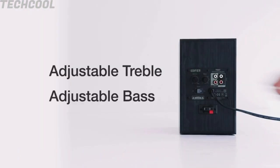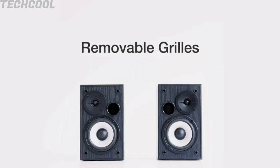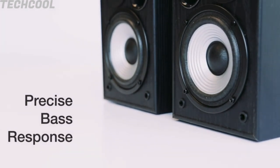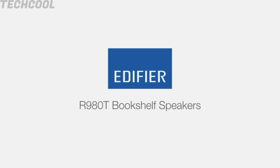Edifier R980T Active Bookshelf Speaker System with 24W Total Power Output with calibrated, flared bass reflex port in front. 100% wooden enclosures to minimize acoustic resonance. Magnetically shielded speakers. RCA and 3.5mm cables and speaker wire included. Universal 110V–240V power supply.